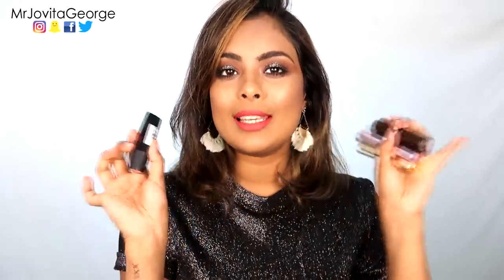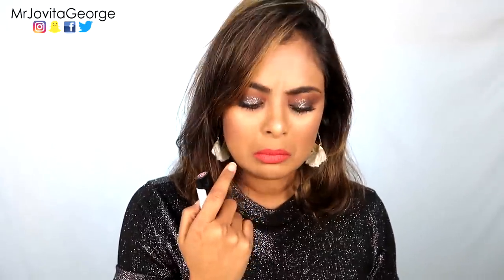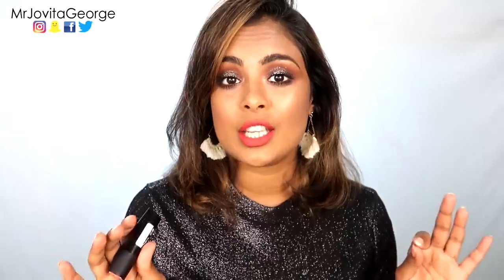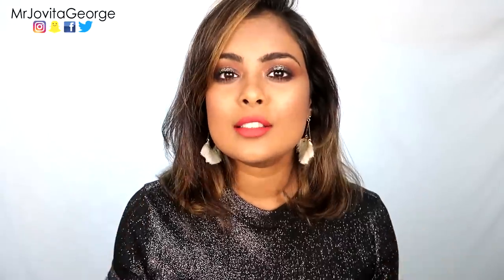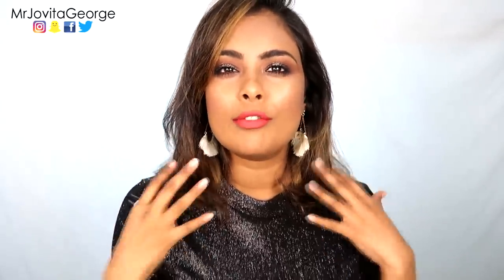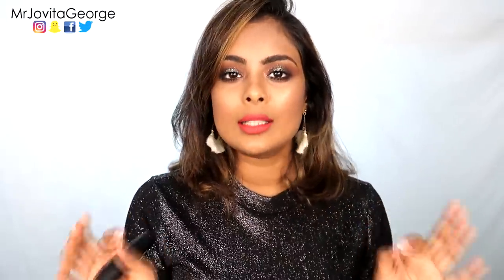I want to first talk about these five bullet lipsticks in my collection. On my lips is a beautiful coral red matte shade from Debora Milano called Zero One Matte in Atomic Red. This is a very long-lasting, very beautiful, very matte shade, but as the day goes by it does get a little drying on the lips.